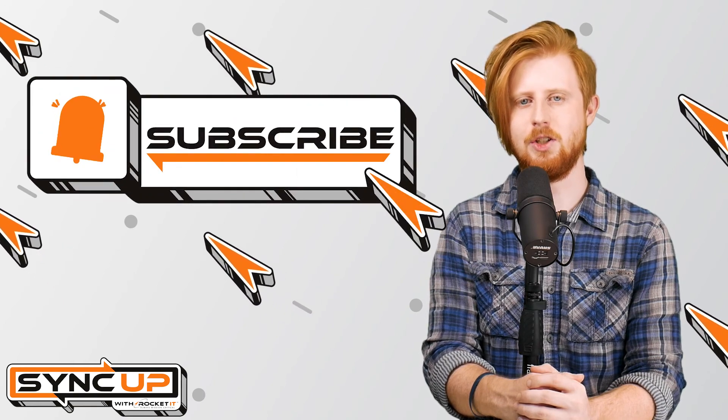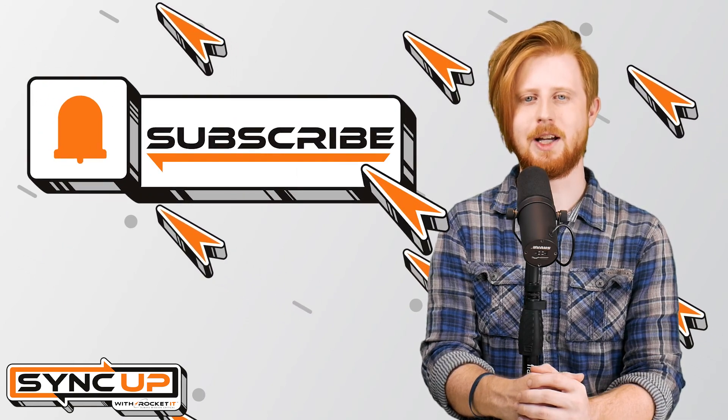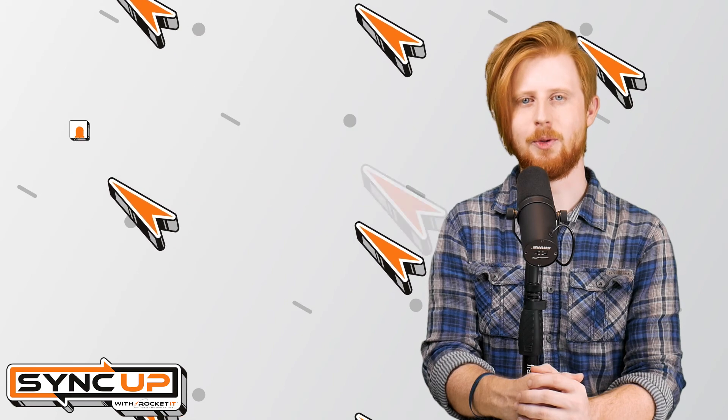And to stay up to date on trending technology news, hit that subscribe button and the bell to catch us on next week's episode of SyncUp with Rocket IT.